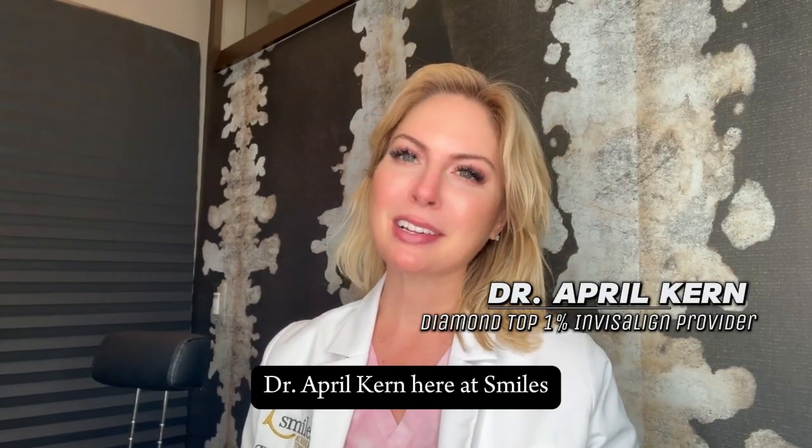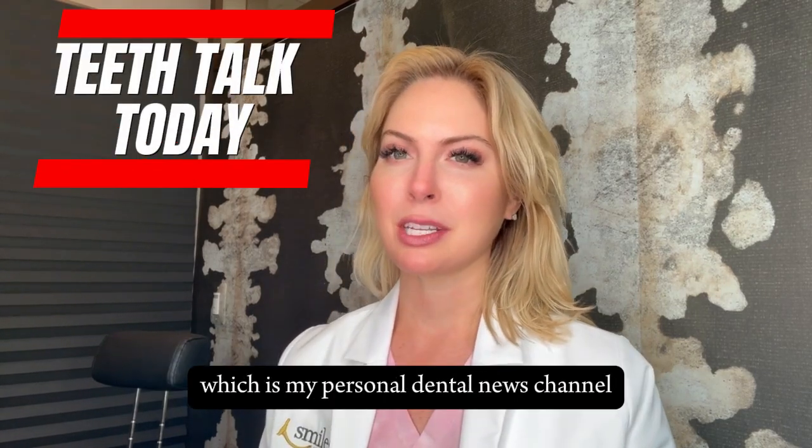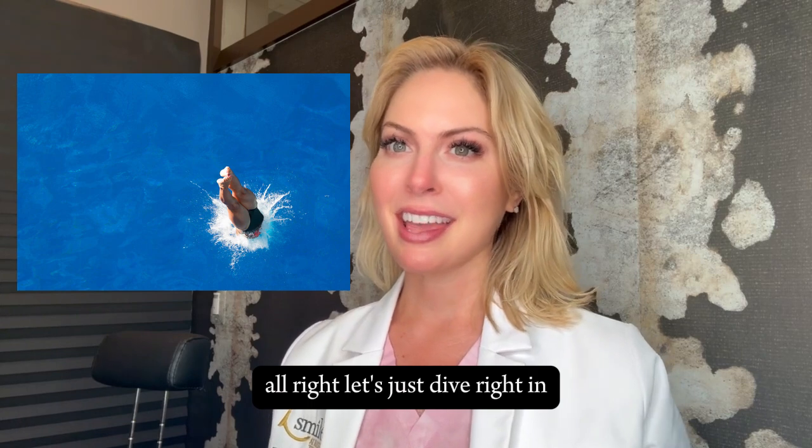Hi friends, Dr. April Kern here at Smiles at Resting Town Center. Welcome to Teeth Talk Today, which is my personal dental news channel. Let's just dive right in — the American Dental Association announced this year, 2024, that...